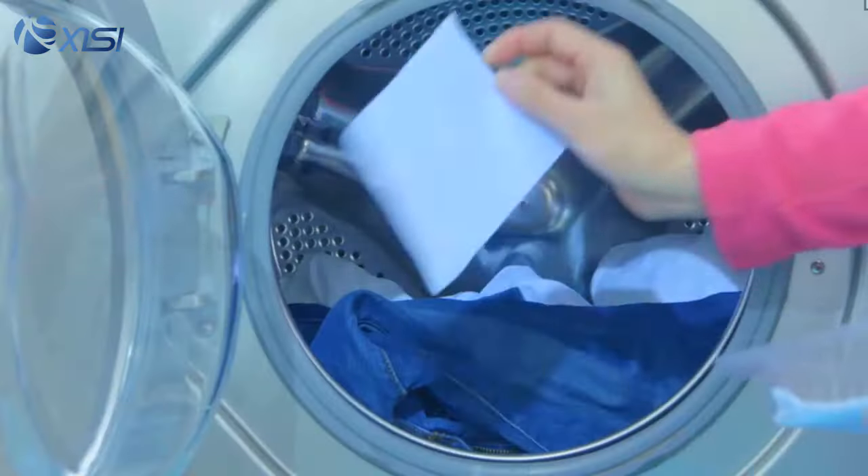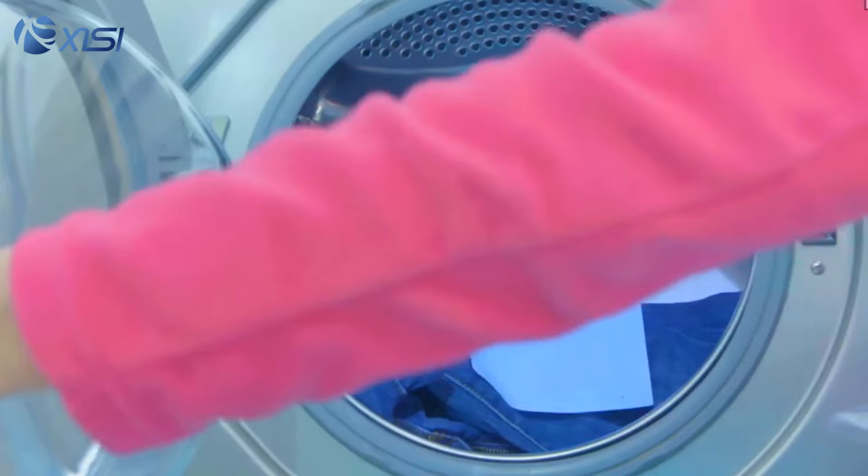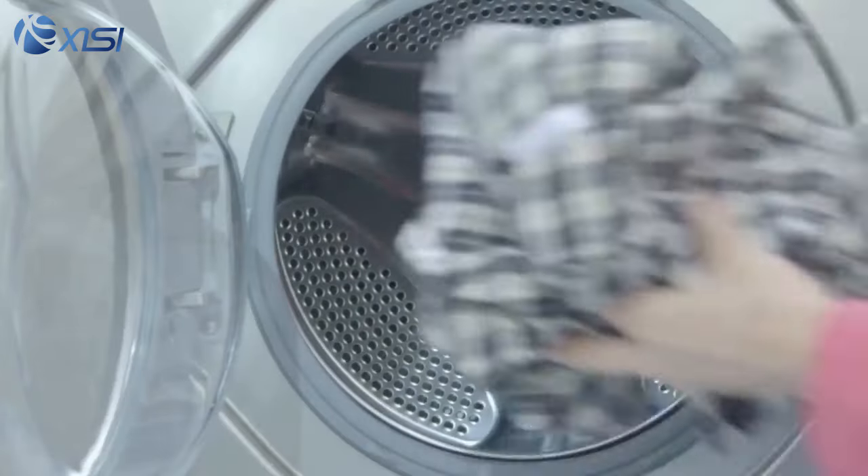This is the Fine-Ice laundry detergent sheet. You put one of these in your laundry and that's it. It's so light and this changes the laundry liquid detergent form into a laundry sheet form. Now this one sheet takes care of two loads of laundry.